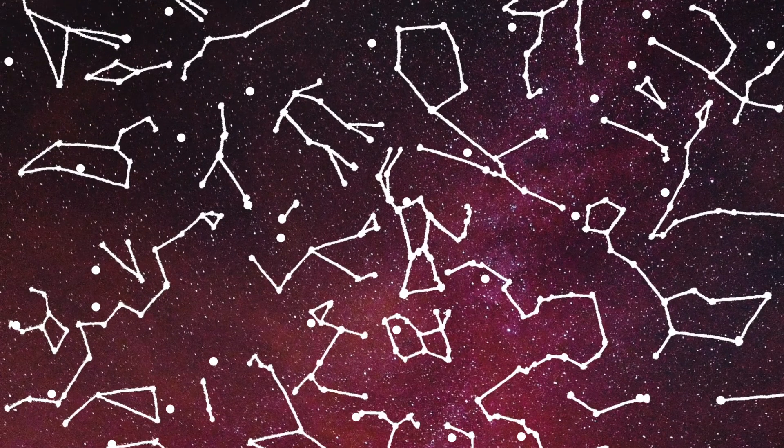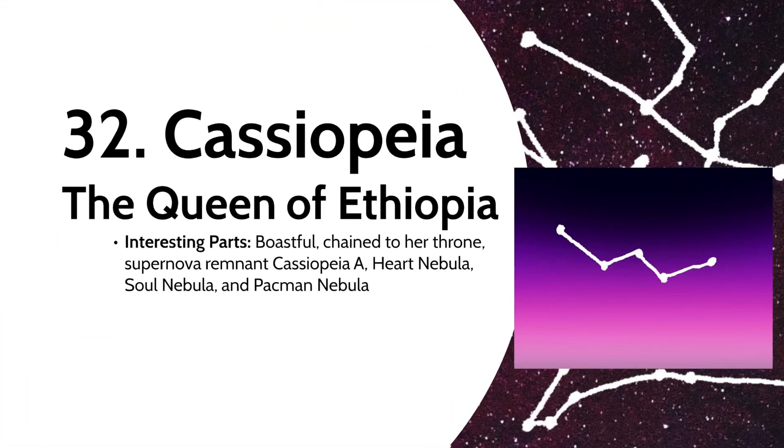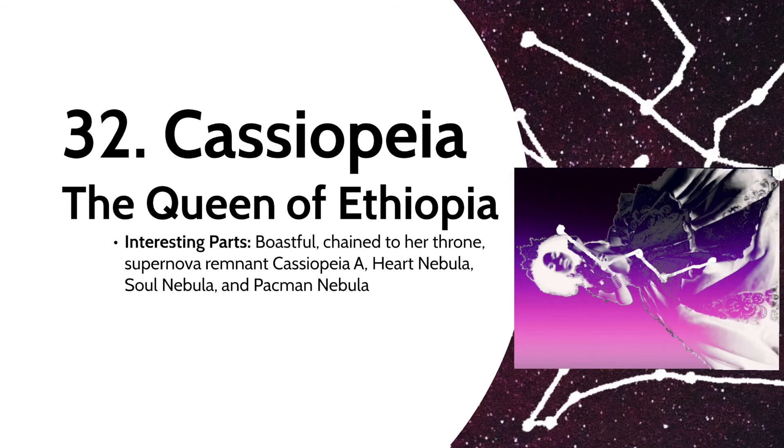If you were wondering why Andromeda was chained to a rock to be sacrificed to a sea monster, her mother would be the main one to blame. Her mother was Cassiopeia, Queen of Ethiopia. Cassiopeia bragged about how she was more beautiful than the sea nymphs, and since those sea nymphs were the Greek sea god Poseidon's daughters, the sea god flooded Cassiopeia's lands. After visiting an oracle, Cassiopeia's husband discovered that sacrificing Andromeda was the only way to stop Poseidon's anger. The Romans saw the constellation as Cassiopeia chained to her throne in the sky, so when it seemed like she'd flip upside down, they saw it as punishment for her vanity. The constellation contains the supernova remnant Cassiopeia A, the Heart Nebula, the Soul Nebula, and the Pac-Man Nebula.